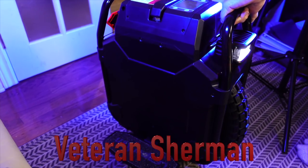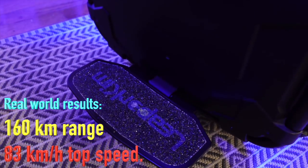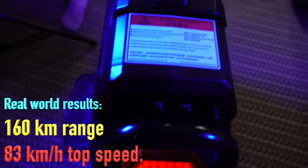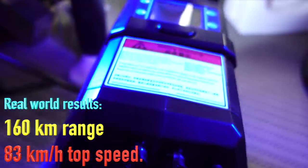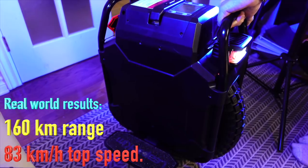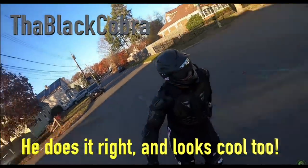The biggest, baddest mama jama EUC on the market: the Veteran Sherman. What makes the Sherman the biggest and baddest EUC on the market? It's its speed and range. On the company's website it says it has a range of 205 kilometers, but in real-world testing on YouTube it's probably best case scenario about 160 kilometers — still dwarfing every other personal electric vehicle on the market. On the top speed side, the website says 45 miles per hour, but real-world testing shows more than one rider getting to 52 miles per hour.